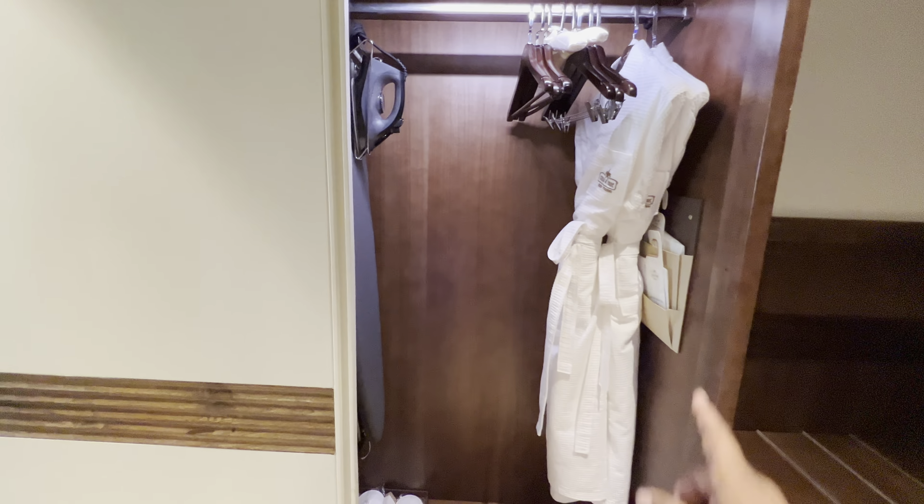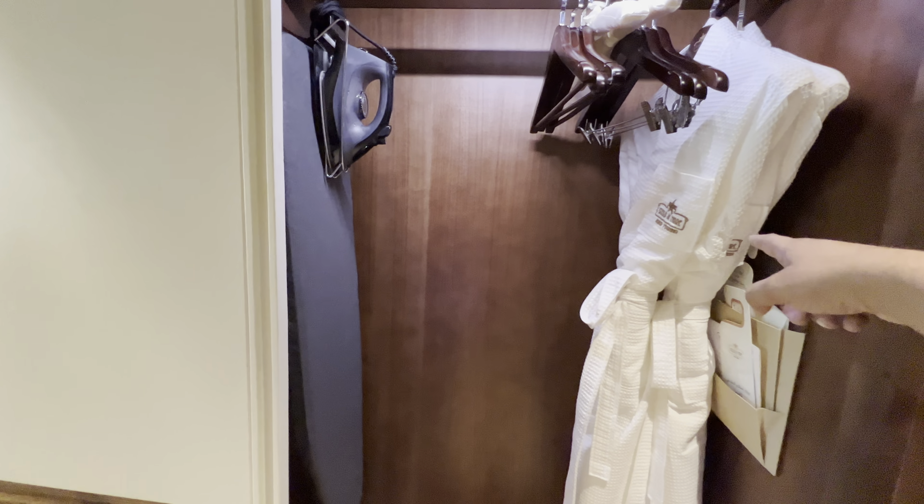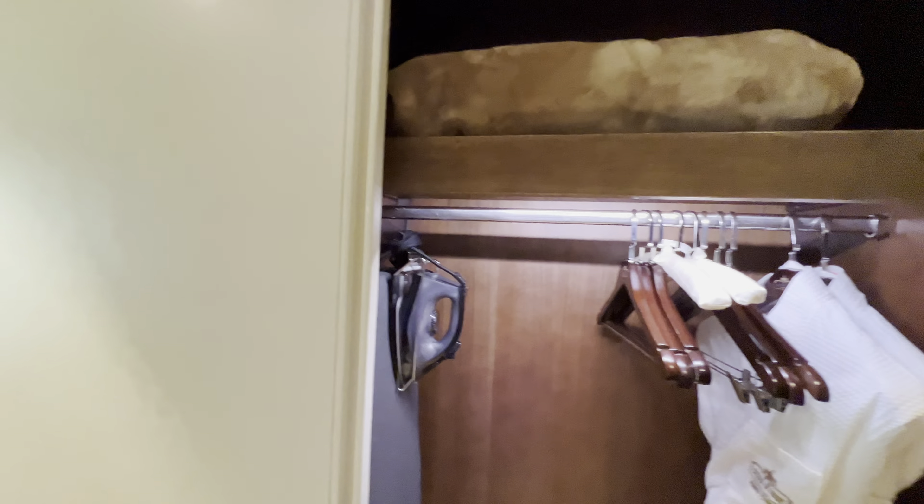As I slide through, they have a robe you can wear when you go for a tub bath, and they have an iron. They have slippers, a shoe sponge, and something I'm not sure about so I'll just leave it.